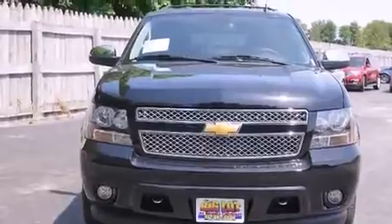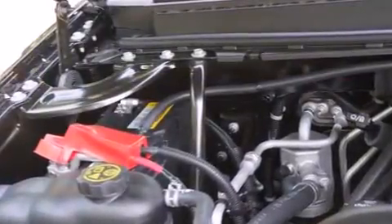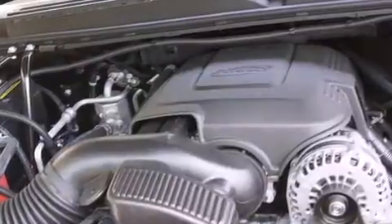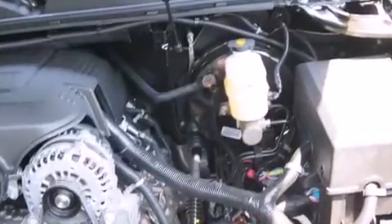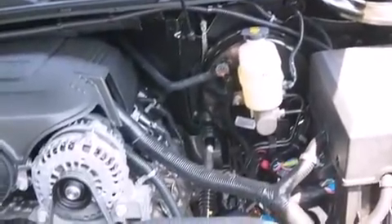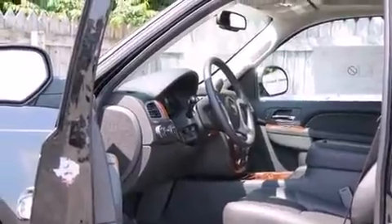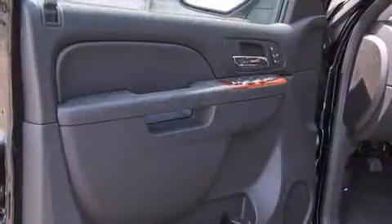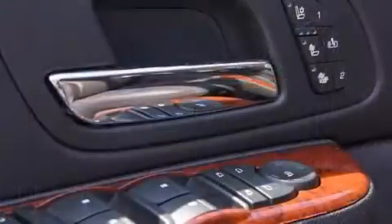Backseat passengers will appreciate the rear audio controls, allowing them to make easy adjustments to the stereo system. Audio features include a CD player with MP3 capability, a 30-gigabyte hard drive, and 10 speakers, providing excellent sound throughout the cabin. Rear LCD monitors provide entertainment that your passengers will appreciate no matter how far the drive.